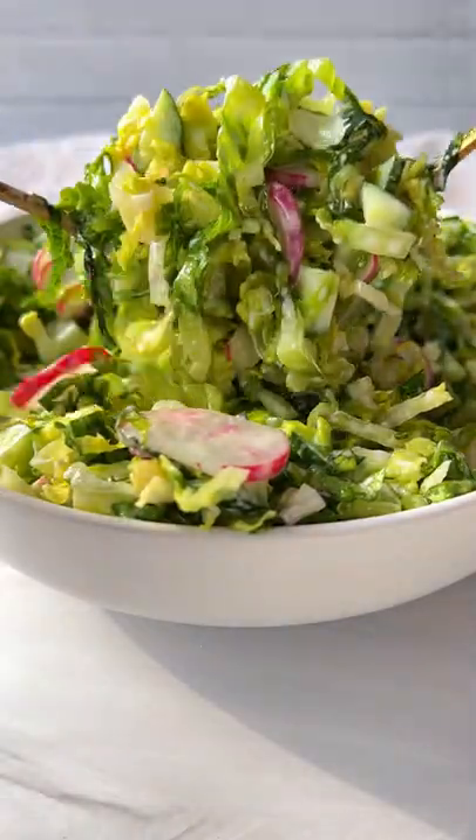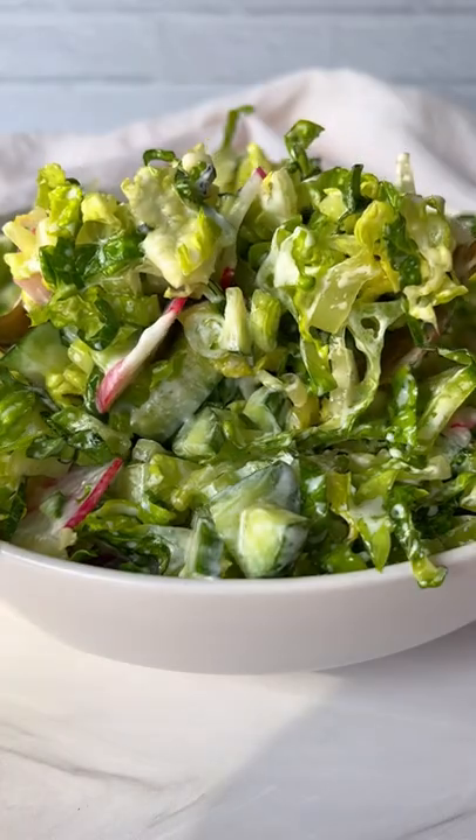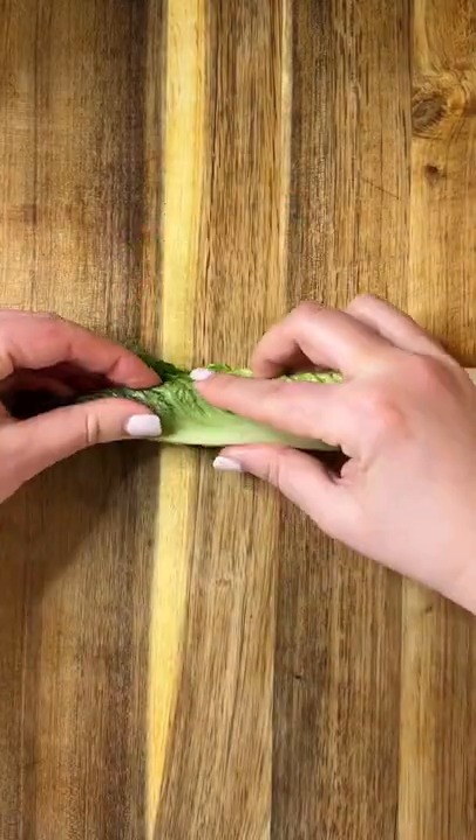If there's one salad you need to be making right now, it's my mom's healthiest, creamiest green salad with a dressing I can chug. Let's go.